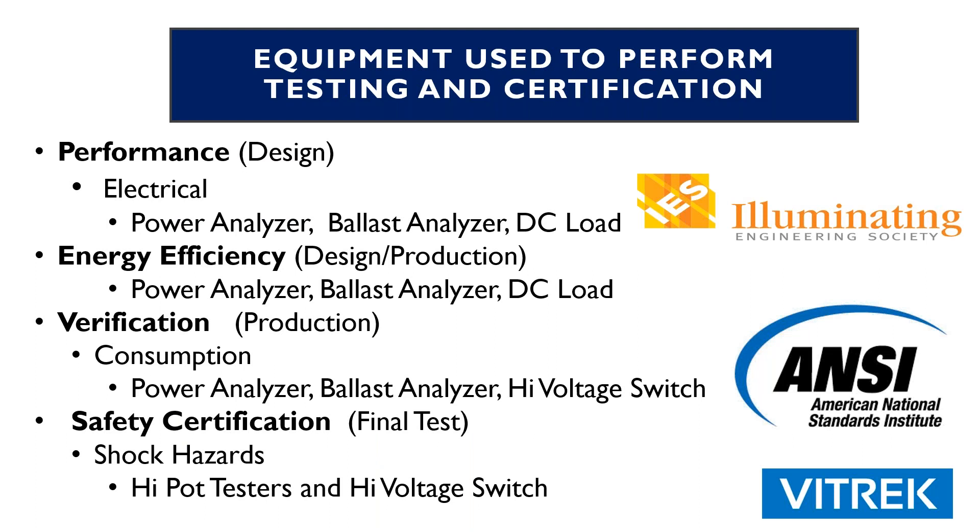Now we're going to talk about what type of equipment you need to be able to perform these tests. From the performance standpoint, usually on the design side, for the electrical parameters you can use a power analyzer, a ballast analyzer — which is a product that Zytron, a company that Vitric bought a few years back, made for the fluorescent market — and certainly a DC load, which we're going to talk about in a little bit.